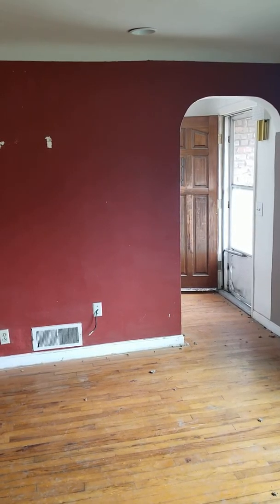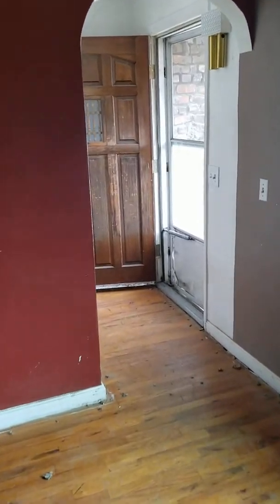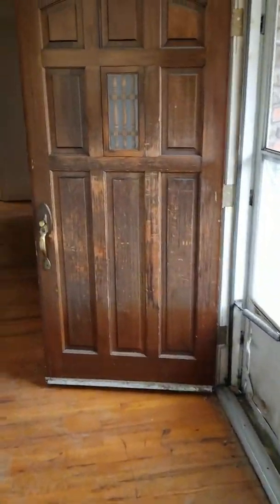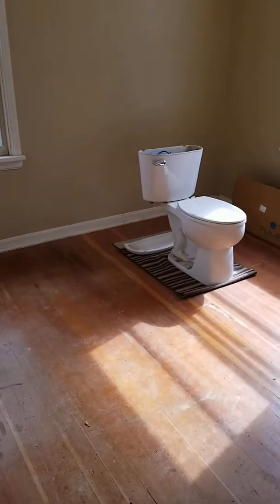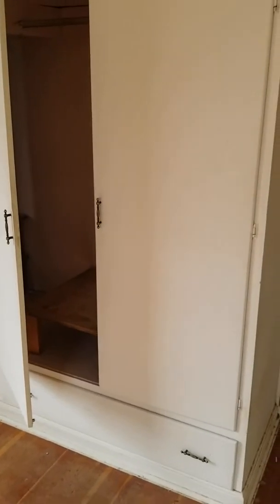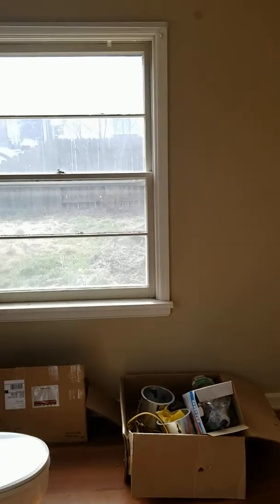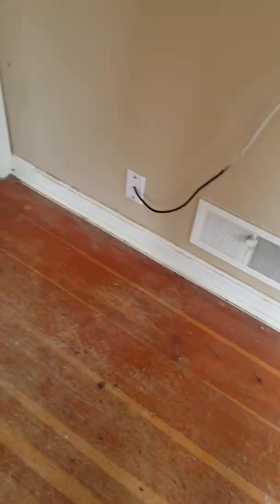Down this hallway is where the bedrooms and bathroom are — it loops back around through to the kitchen. Coming down past the entryway, there's a hallway with two bedrooms on the right side. Bedroom number one has built-in closets, a couple of windows facing the street, and hardwood floors — I think these are birch.